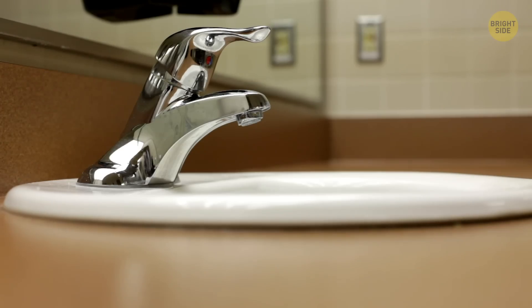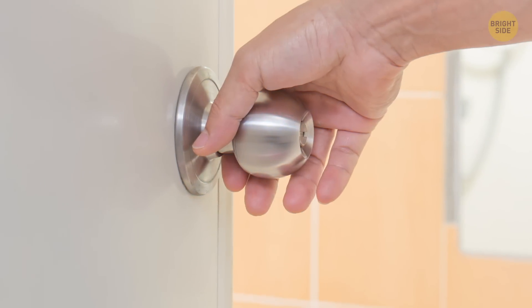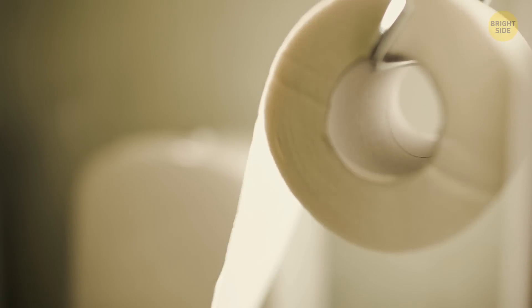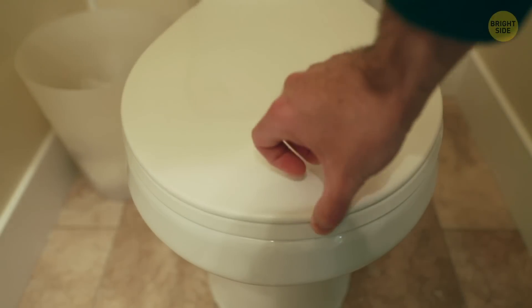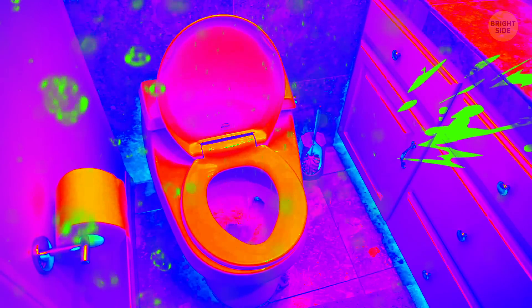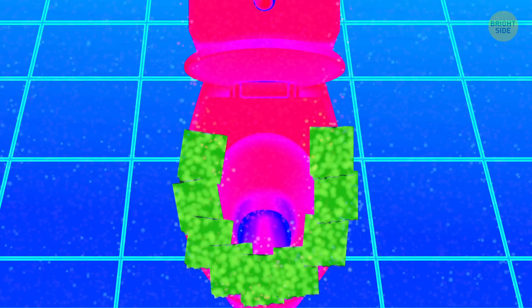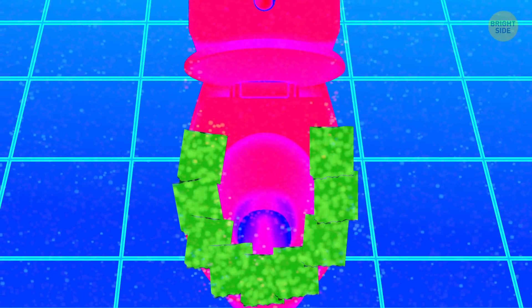Toilet seats are actually much cleaner than other places in the bathroom. A lot of bacteria live in places people touch with unwashed hands — the sinks, doorknobs, or rolls of toilet paper. When you finish your business, lower the toilet lid before flushing. Clean water gets mixed with dirty water, and splashes fly to the surface and contaminate everything around: walls, floor, and even toilet paper. In a way, you sit on even more bacteria when you cover the seat.